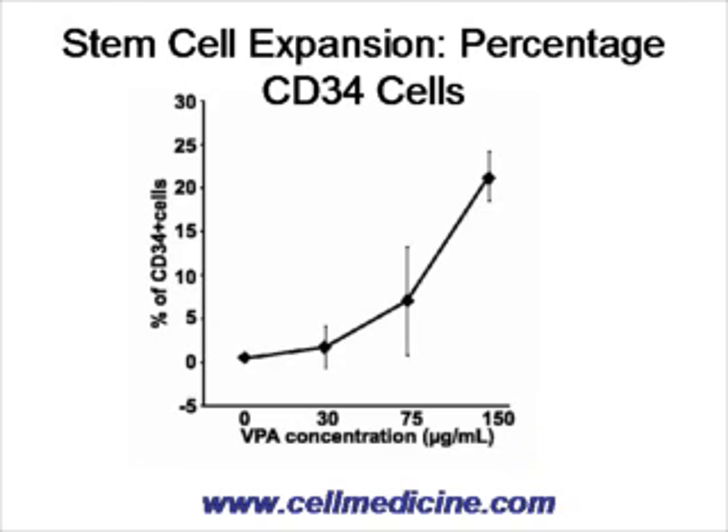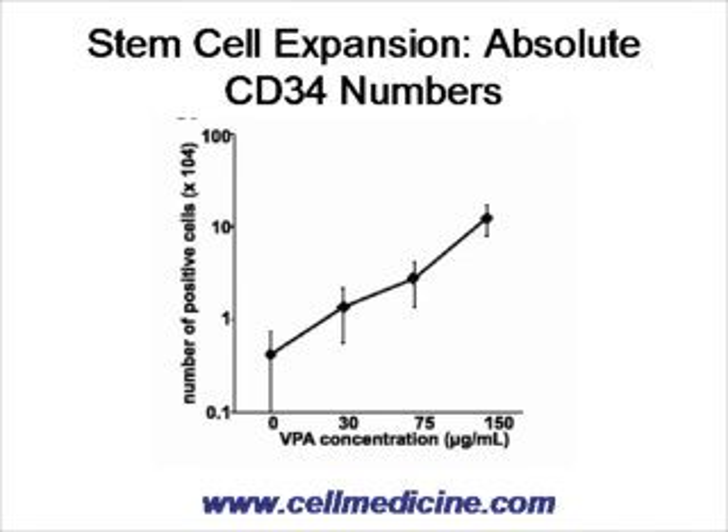In the first set of experiments, bone marrow stem cells were taken and CD34 cells were examined in a 10-day stem cell culture. As you can see in the figure, the higher concentration of valproic acid added — on the x-axis — versus percentage of CD34 cells, there is an increase in the number of CD34 cells with higher concentrations of valproic acid compared to control. The absolute numbers of CD34 cells also increased in a dose-dependent manner.